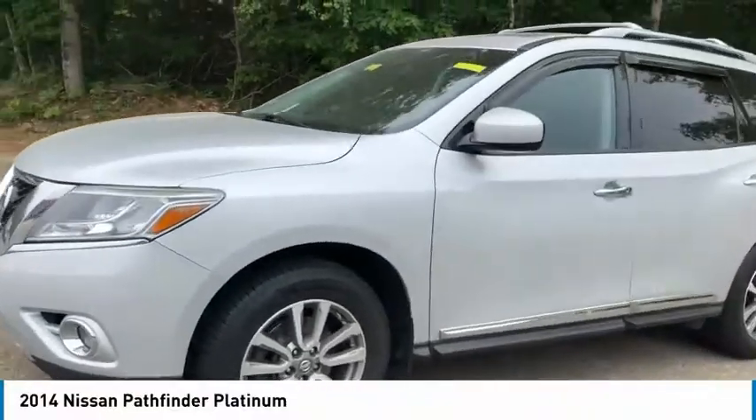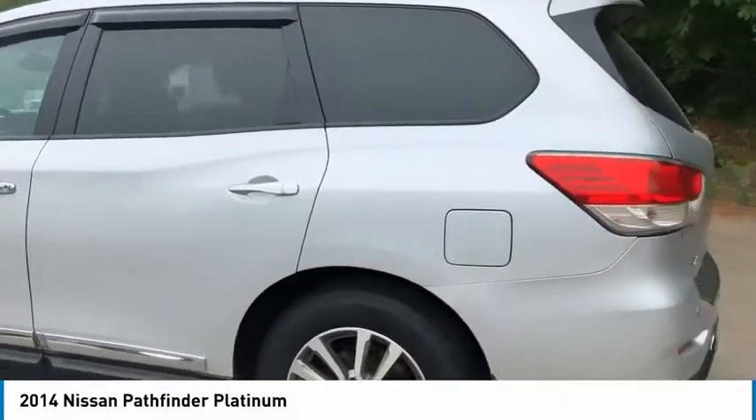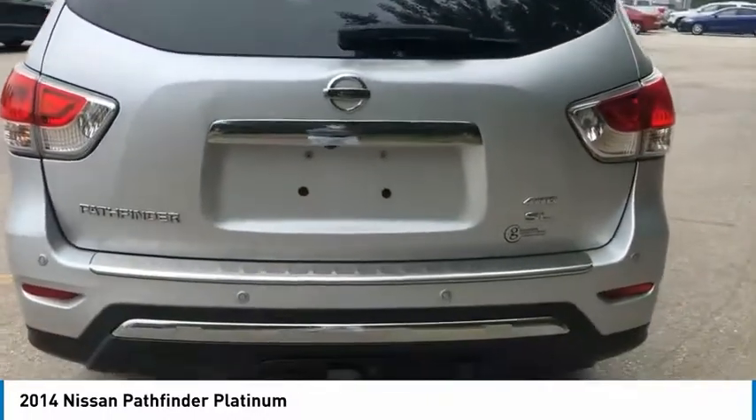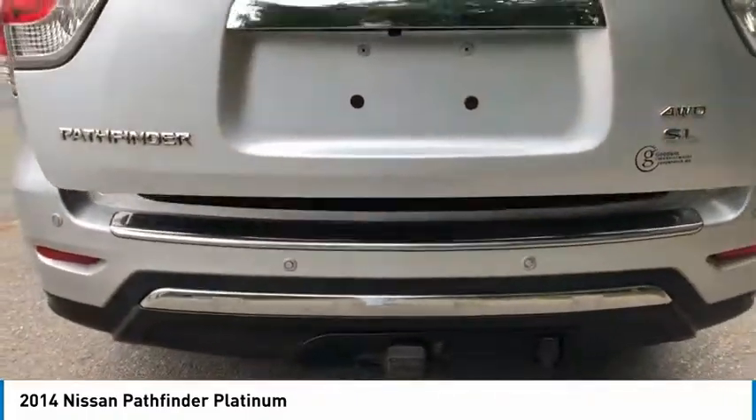Take a ride in the 2014 Pathfinder. The Pathfinder has a premium interior with three rows of seating for up to seven passengers, as well as versatile seating and cargo configurations. This SUV appeals to both truck lovers and car lovers.